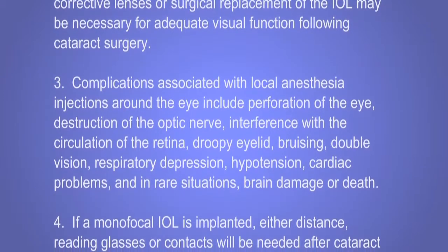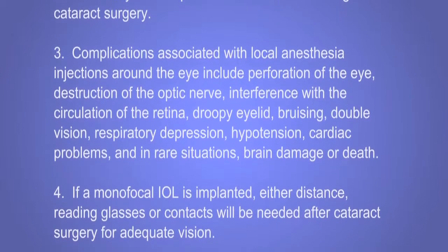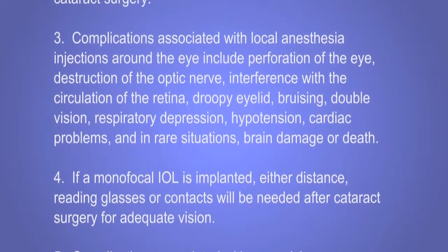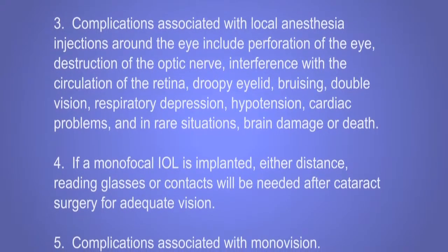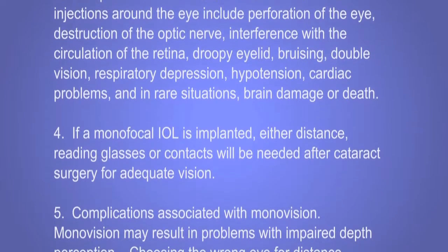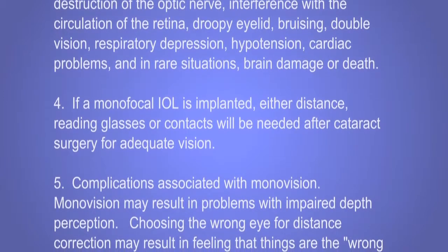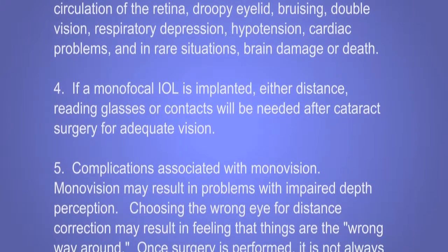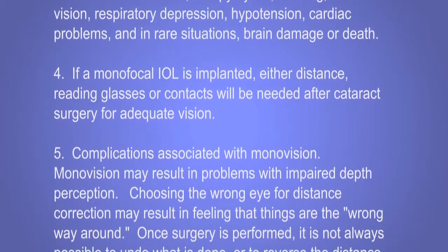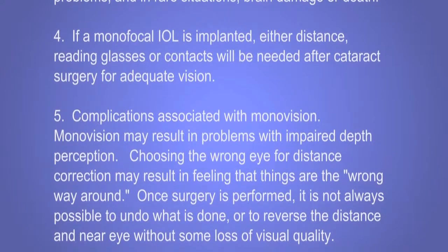Complications associated with local anesthesia injections around the eye include perforation of the eye, destruction of the optic nerve, interference with the circulation of the retina, droopy eyelid, bruising, double vision, respiratory depression, hypotension, cardiac problems, and in rare situations, brain damage or death. If a monofocal IOL is implanted, either distance, reading glasses, or contacts will be needed after cataract surgery for adequate vision.